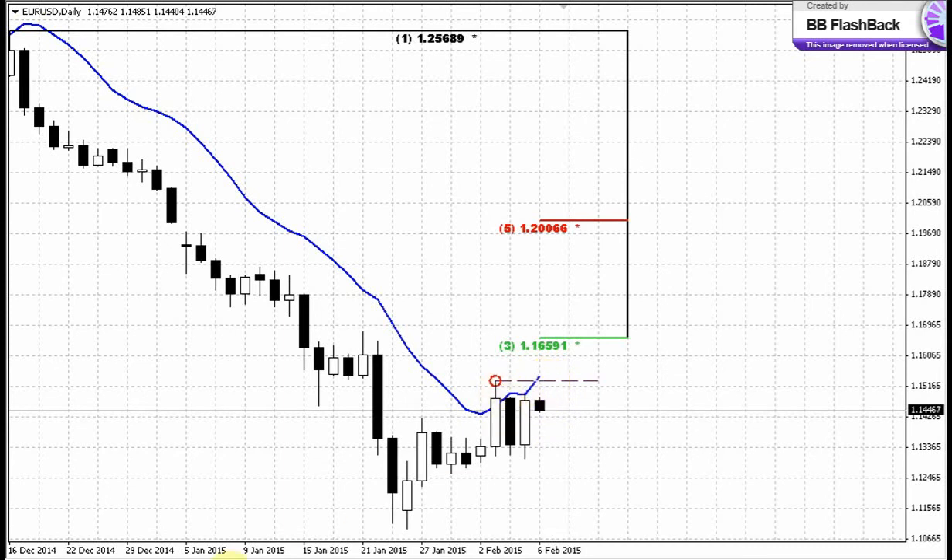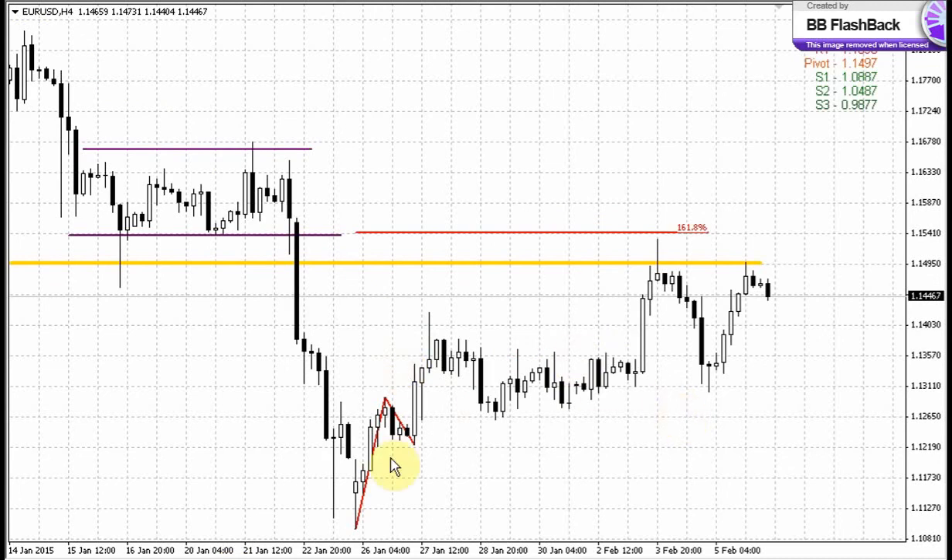On the hourly chart, we have another moment we discussed previously. We have this ABC bottom pattern and a not-quite-completed 1.618 extension target. The market has turned down prior to hitting this target. Every time we see this situation, we talk about the possibility that the market could return back up, touch the target, and only after that either continue moving up or turn down. What is important is that the market doesn't like to leave significant targets behind. The 1.618 extension stands at the 1.540 area.